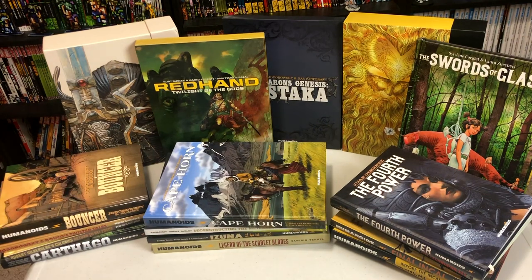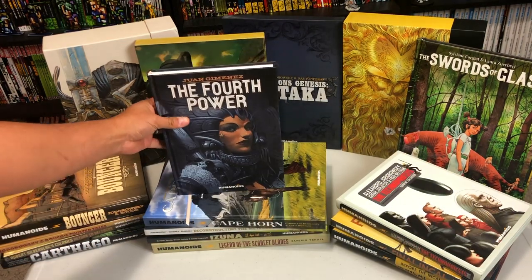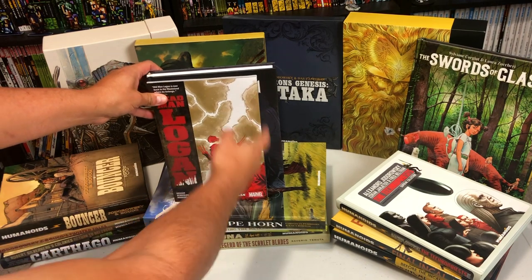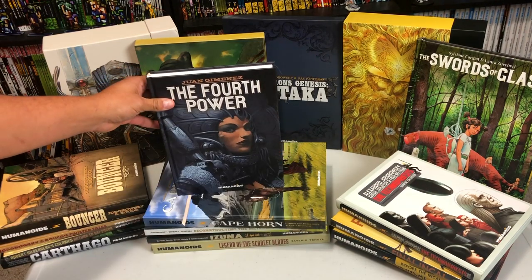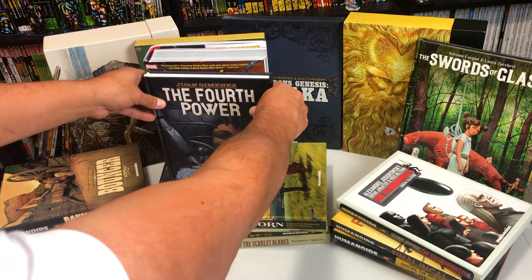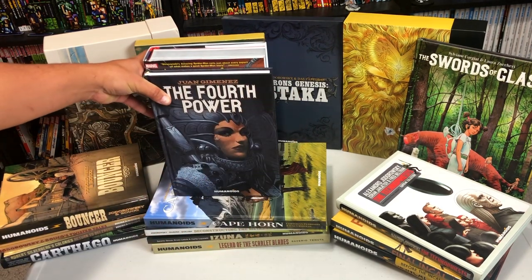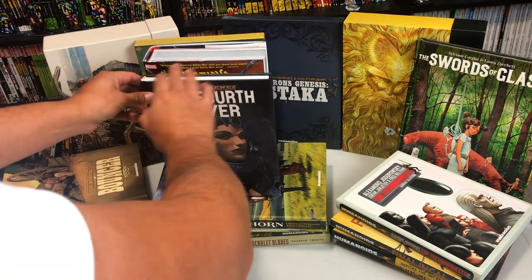One of the things I wanted to do really quick is a size comparison. This is one of their smaller hardcovers compared to the size of a trade paperback and compared to the size of an omnibus. So this is one of their smaller hardcovers, and that's the way it looks — almost as tall as an omnibus, a little bit longer.